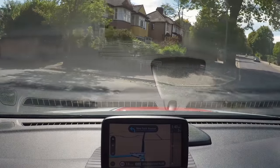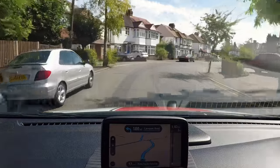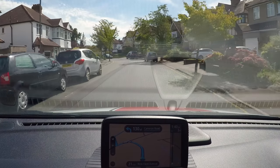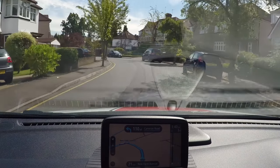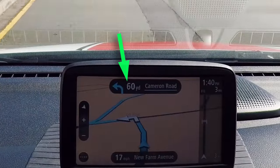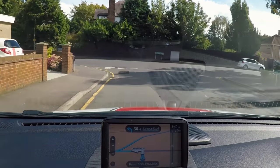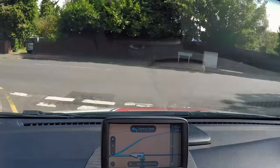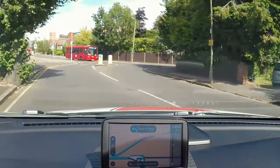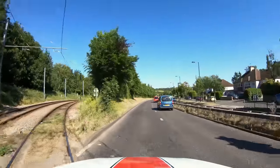If you have to follow directions from a sat nav, the examiner will set it up for you as you won't be allowed to touch it or use your own. The sat nav will talk to you — for example 'at the end of the road turn left, then sharp right' — and on the screen you'll be able to see how far away the next direction is. Only have a quick glance at it though; don't stare at it or let it distract you from your driving.